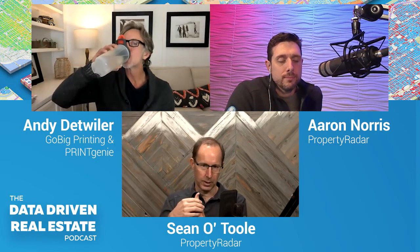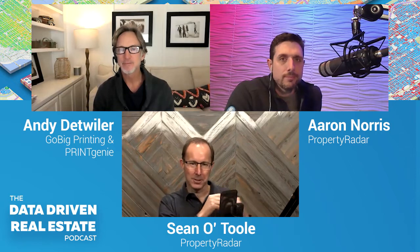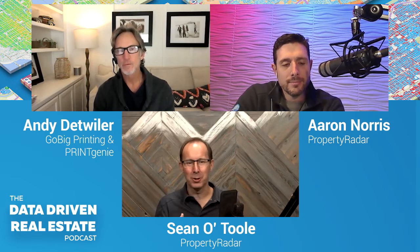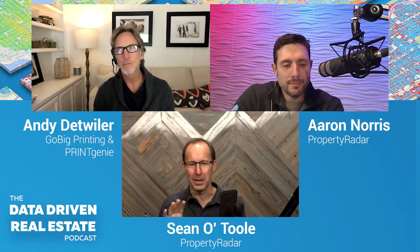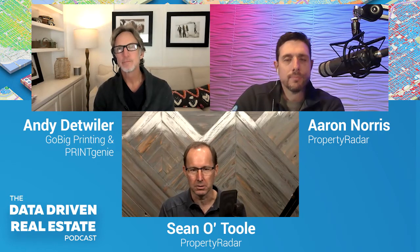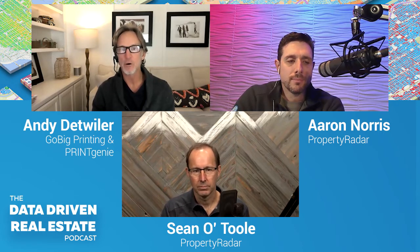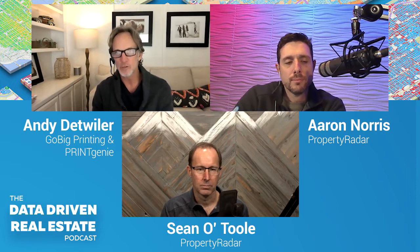There's the quality of the piece itself — is it printed, is it glossy? There's the list you use, and then there's the message you send. Sean is in the list business and Andy is in the print business. Would you agree that the most important of the three is the message, and probably the hardest? The message is everything — it's about authentic relationship and empathetic human-to-human interaction. If it doesn't resonate with you at that moment and you're not speaking the language of that person's challenges, it doesn't matter what you're marketing.